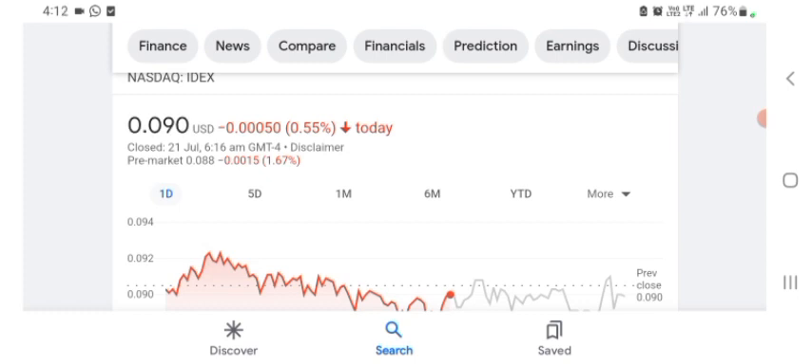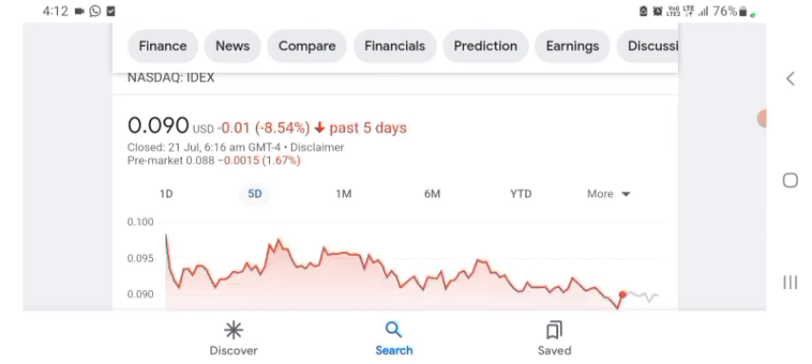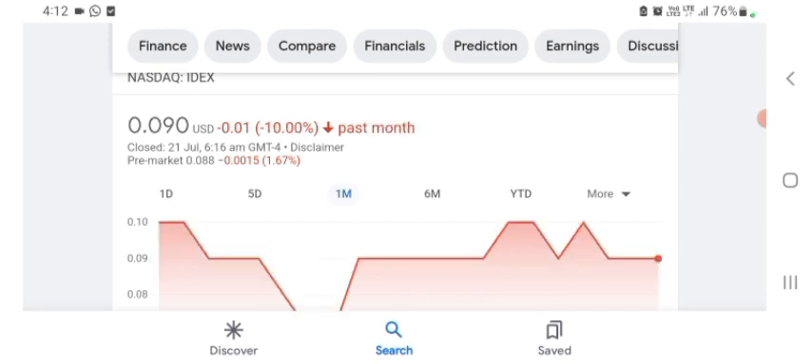The stock is trading at $0.090 US dollar with 0.55% negative in a day. In five days before, the stock was trading at 8.54% negative in a day. In one month before, the stock was trading at 10% negative in a day. We can easily see the stock was volatile; the volume of the stock was recently not at all-time high.